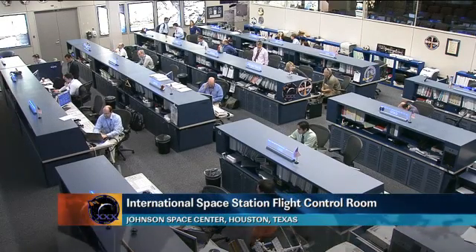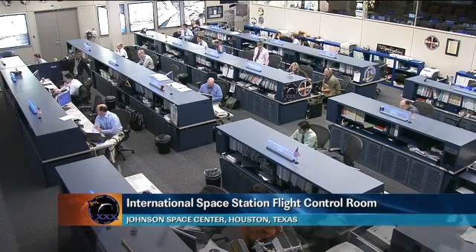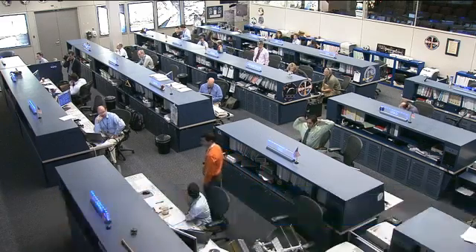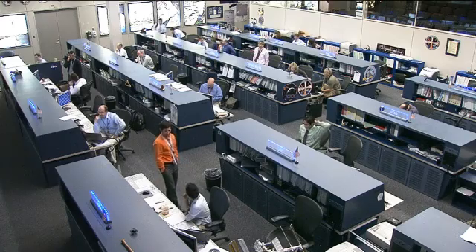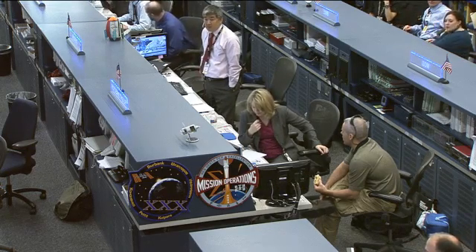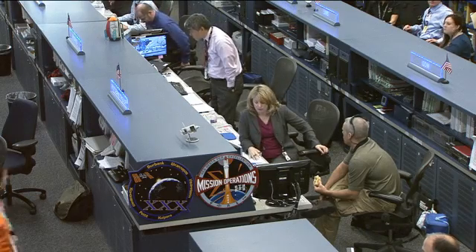Good morning and welcome to today's International Space Station Update Hour. You're joining us here inside the flight control room in Houston, Texas, where the Orbit 2 team is currently on console monitoring all of the systems onboard the orbiting laboratory. Today they're being led by Flight Director Heather Rarick, and joining her to the left is Capcom Dan Tanney, serving as the voice communication link between controllers here on the ground and the astronauts up in space.